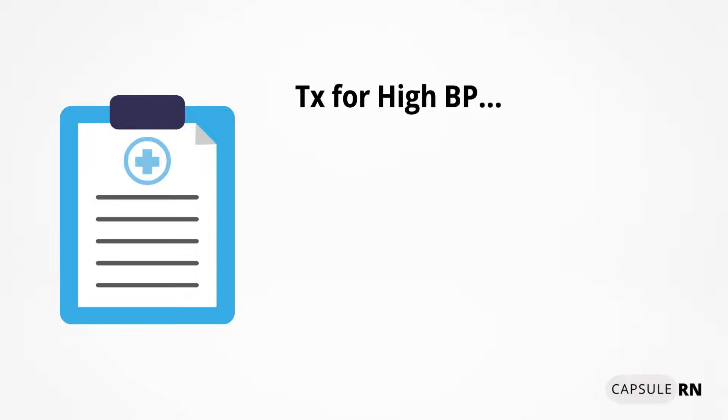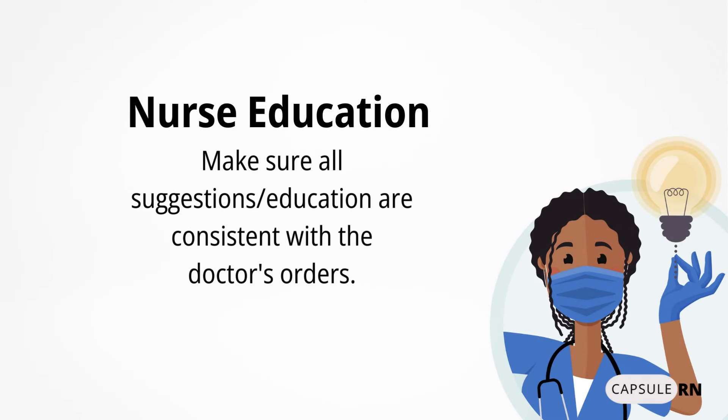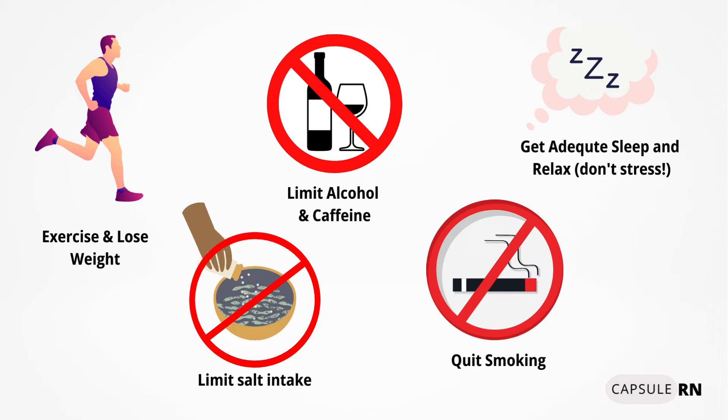Treatment for blood pressure issues varies by cause and medical history. For high blood pressure, the doctor may order pain medication, emptying the bladder — since a full bladder increases blood pressure — slowing fluids, limiting salt, or giving a diuretic or antihypertensive medication. To lower blood pressure naturally, patients can be advised to exercise, lose weight, limit salt, alcohol, and caffeine intake, quit smoking, and get adequate sleep and relaxation.